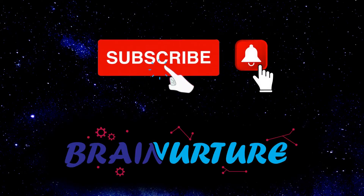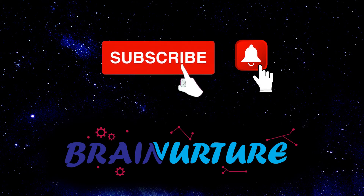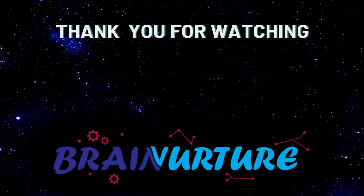Make sure to subscribe now. Also remember to hit the bell and turn on notifications so you can be notified for all future videos. Thank you for watching.